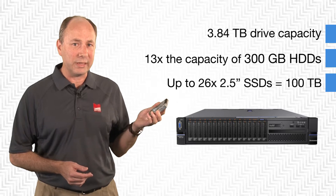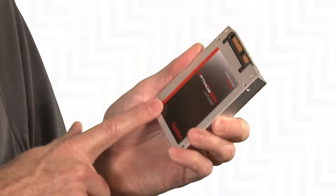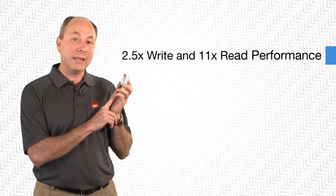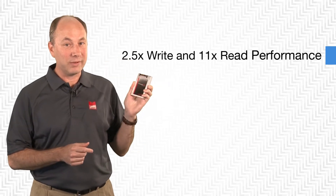So really a lot of capacity. Now not only capacity, these drives are really good performance as well. This one drive, if you compare it to those 13 hard disk drives, will give you two and a half times better write performance and 11 times better read performance. That's just one drive, and remember the 3650 can have 26 of these.